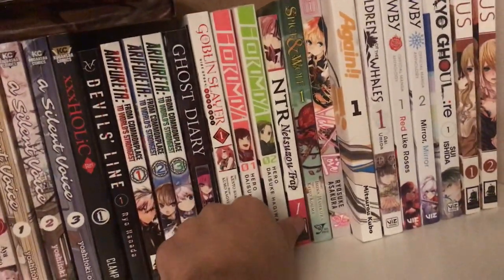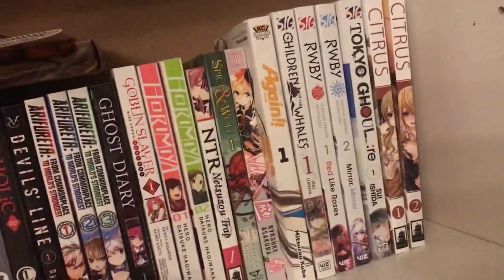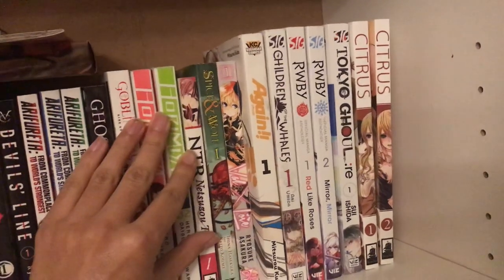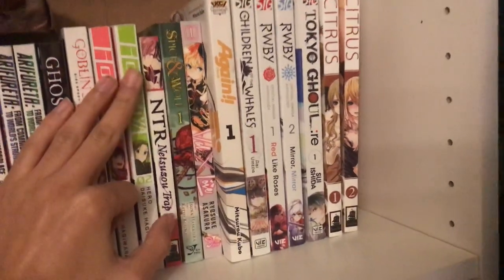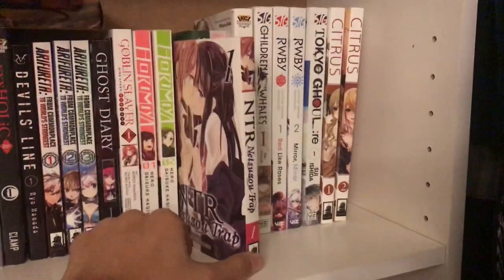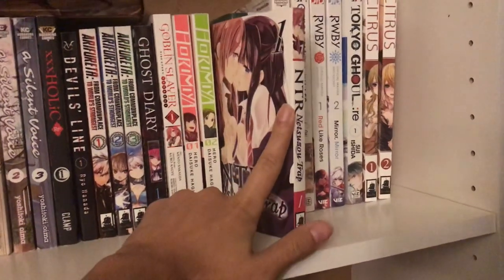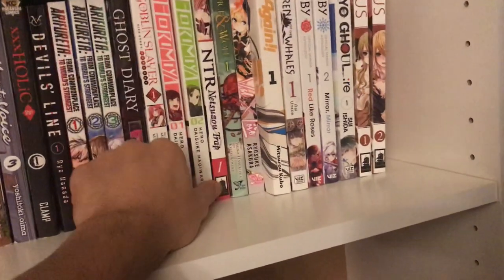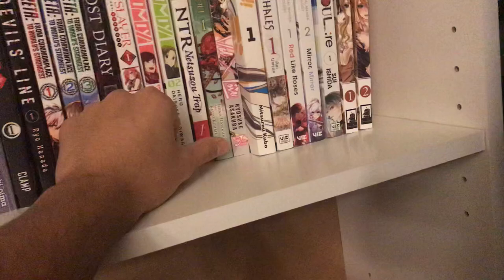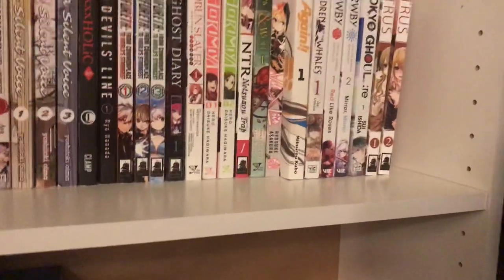Next is NTR, aka Netsuzo Trap — it's a yuri manga. I haven't gotten to read it yet. I was going to pick up multiple volumes when I first saw it because I saw it on The Anime Man's channel and thought I'd check it out. But they didn't have all the volumes — they only had one, three, and four, not volume two — so I just got volume one instead.